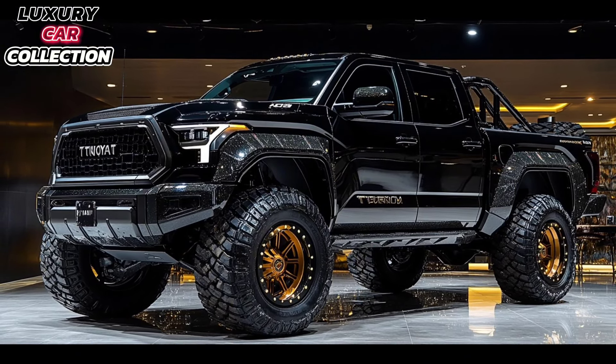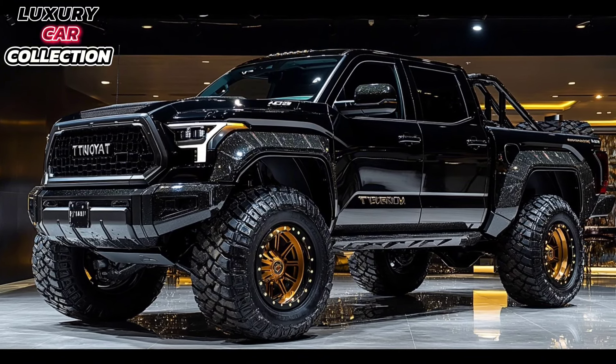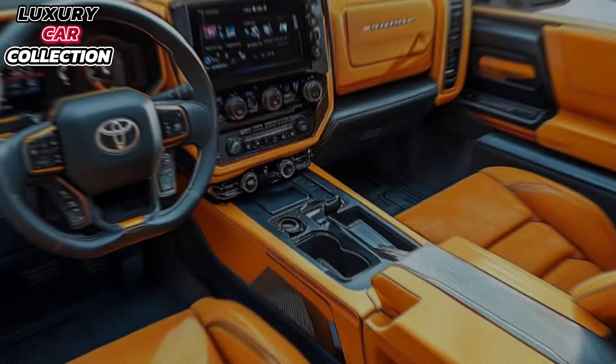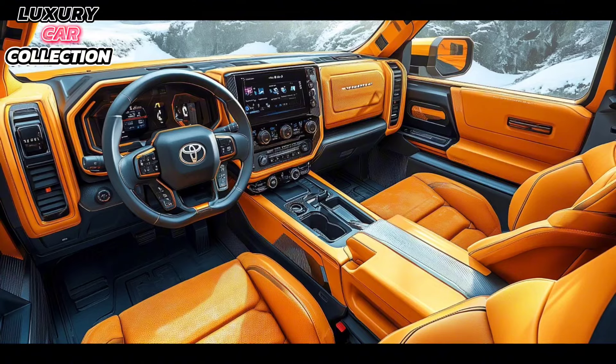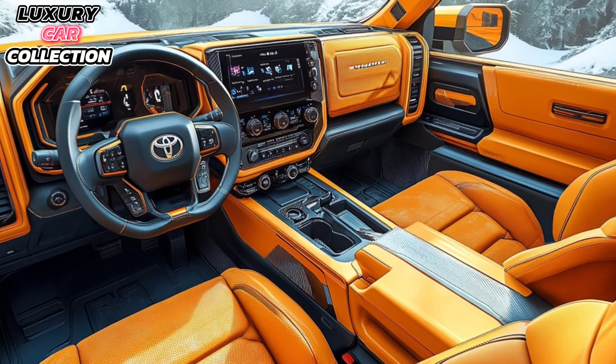Both engines are paired with a 10-speed automatic transmission that provides smooth shifts and great towing capacity — up to 12,000 pounds. That's plenty for trailers, boats, or even some smaller equipment for work purposes. And with adaptive suspension, the Tundra handles off-road trails and rough terrain comfortably while still giving you a smooth ride on the highway.